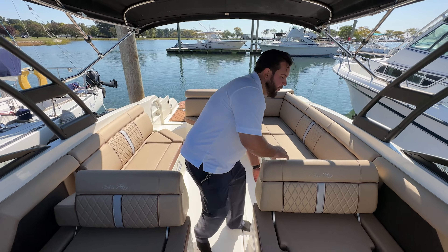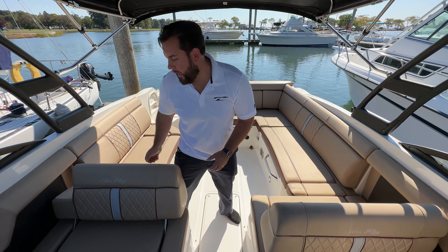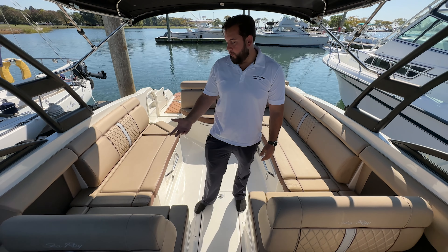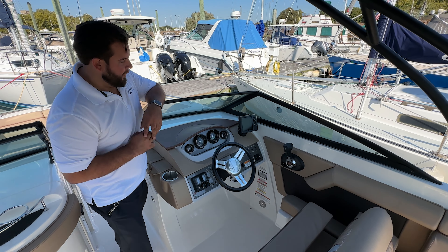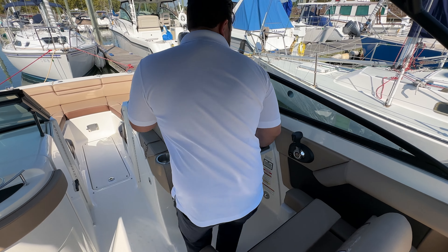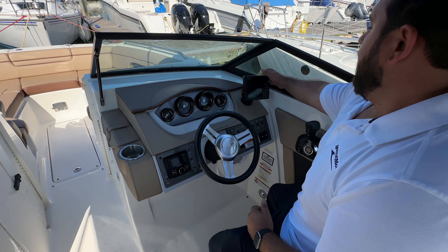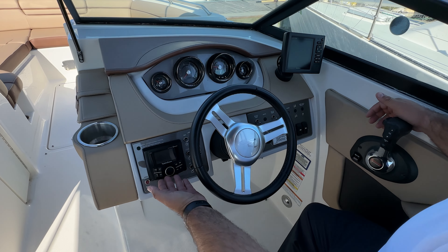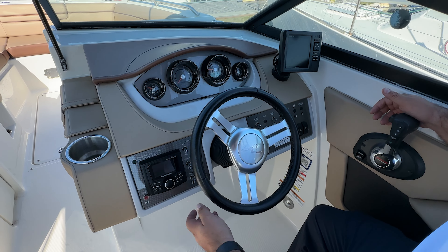As we go further into the bow, you can see that both the passenger and helm seat fold back and forth for further seating for your family and friends. Looking towards the helm seat, you can see a comfortable standard helm with flip-up bolster, your Garmin GPS, as well as your Bluetooth Rockford stereo system.